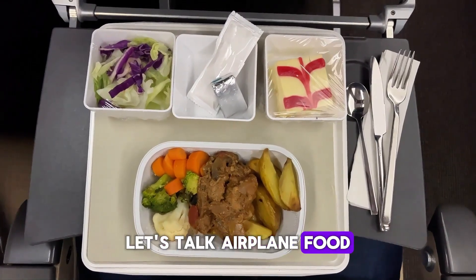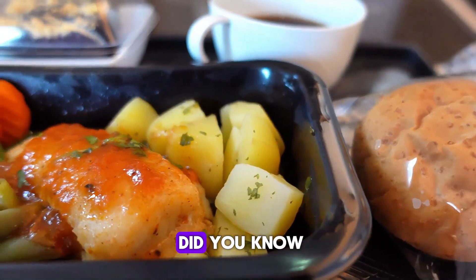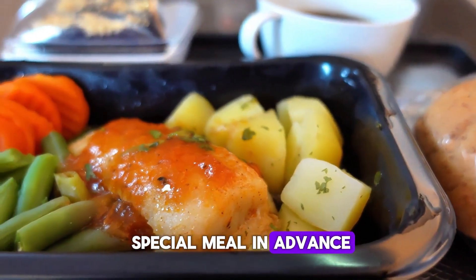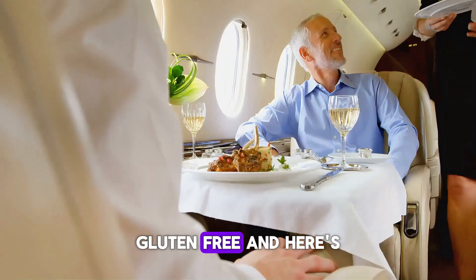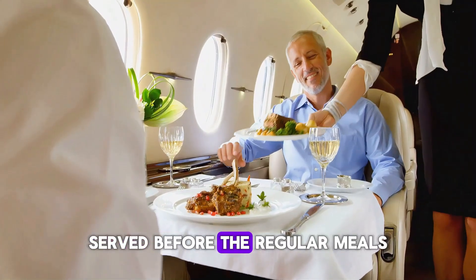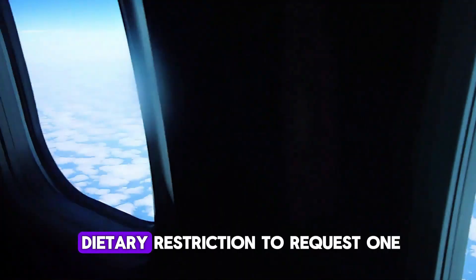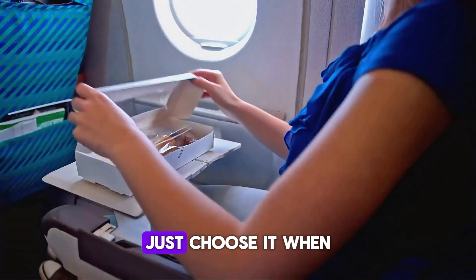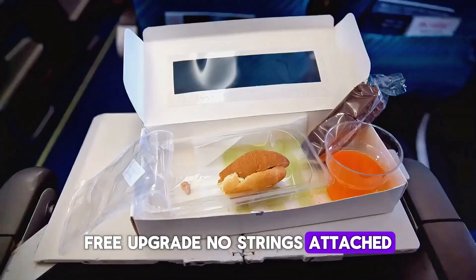Let's talk airplane food. Most people just accept the standard meal — chicken or pasta. But did you know you can choose a special meal in advance? Vegetarian, kosher, seafood, gluten-free. And here's the kicker: they're usually better, often fresher, served before the regular meals, and sometimes way more flavorful. You don't need a dietary restriction to request one — just choose it when you check in online. Free upgrade, no strings attached, more choice, better food.